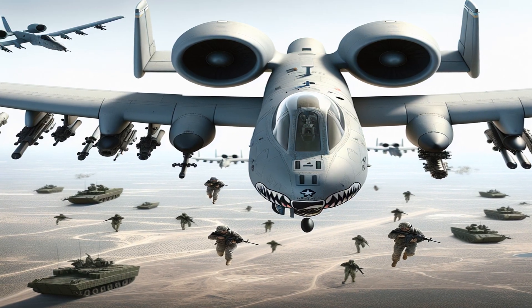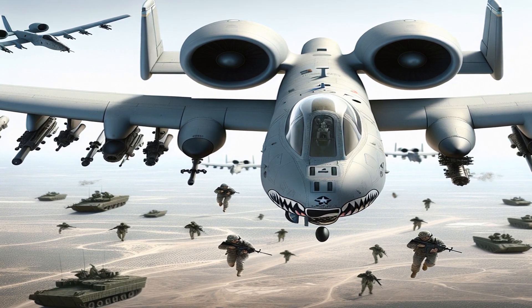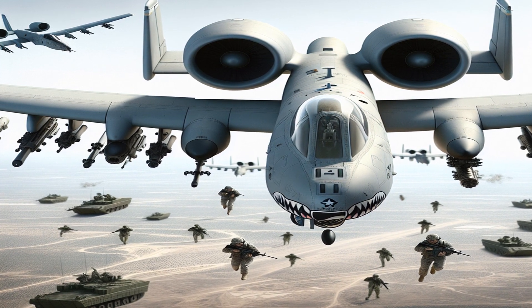Unlike most military aircraft, the A-10 is not built for speed. Instead, it's designed to fly slowly over the battlefield, providing close air support to ground forces.